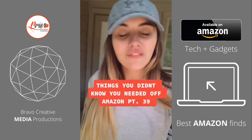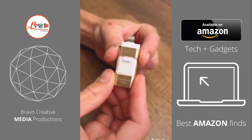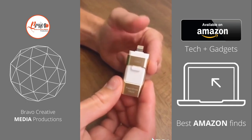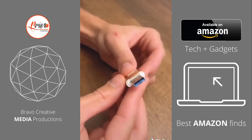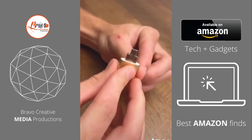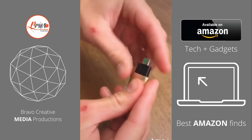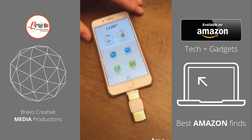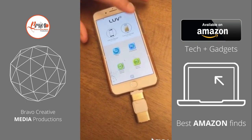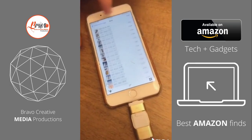Things you didn't know you needed off Amazon, Part 39. A follower showed us this, and it's by far my favorite product we've ever posted about. So this is a universal flash drive. This end up here fits all iOS devices. You can flip it around and you'll find a USB port for your computer. You can open that up and you'll find a micro USB port for Android devices, and it also comes with a Type-C adapter for newer Android devices as well as newer MacBook computers. It can hold up to 128 gigabytes. You just download the app and you can share or transfer videos, photos, music, files, contacts — whatever you want. It's pretty cool.